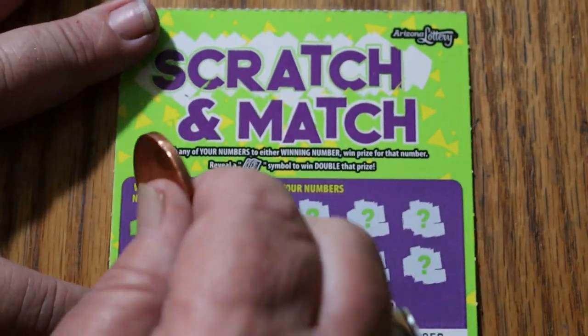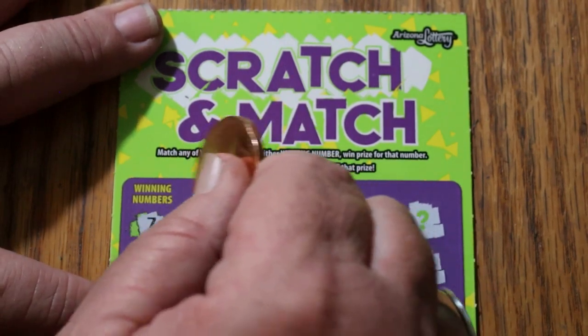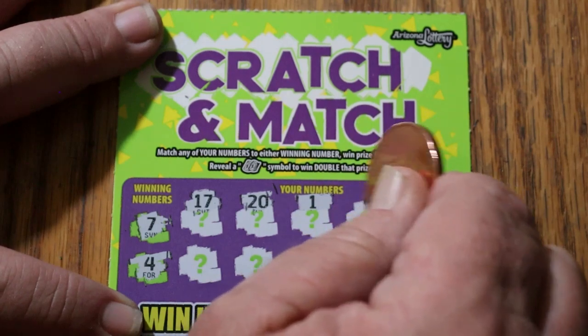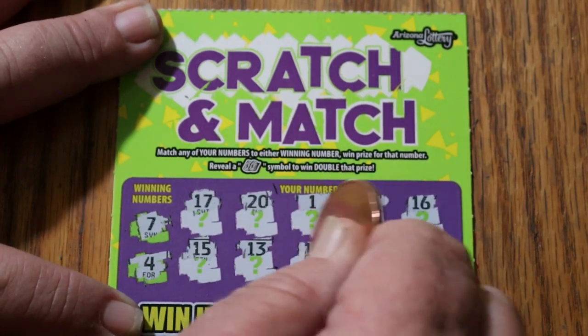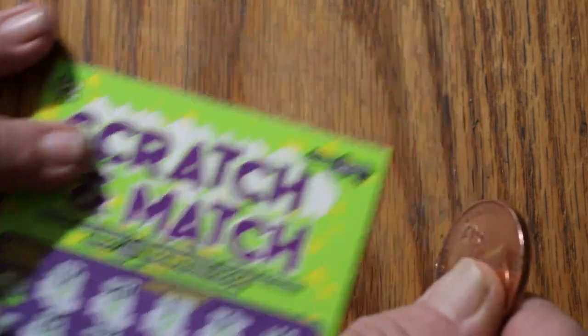Ticket 59. Winning numbers 7 and 4. 17, 20, 1, 6, 16, 15, 13, 11, 3, and 12. Nothing. All righty.